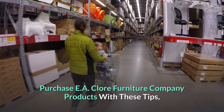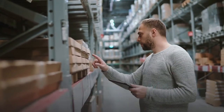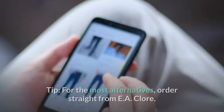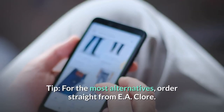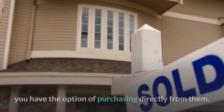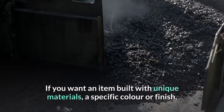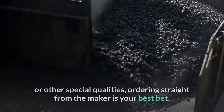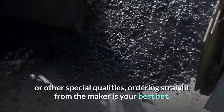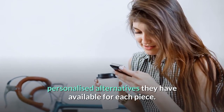Tips for purchasing EA Claw Furniture Company products: if you're thinking about buying something from EA Claw right now, keep the following shopping suggestions in mind. For the most alternatives, order straight from EA Claw. Because the company is still in operation, you have the option of purchasing directly from them. If you want an item built with unique materials, a specific color or finish, or other special qualities, ordering straight from the maker is your best bet. You can also get in touch with them to see what additional personalized alternatives they have available for each piece.